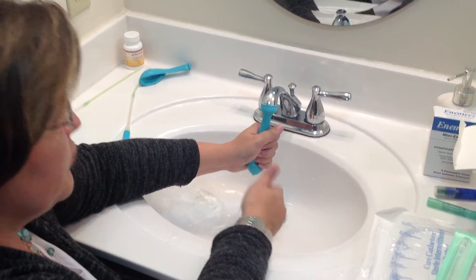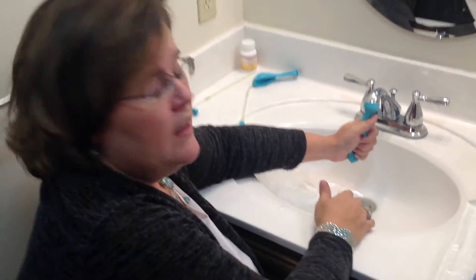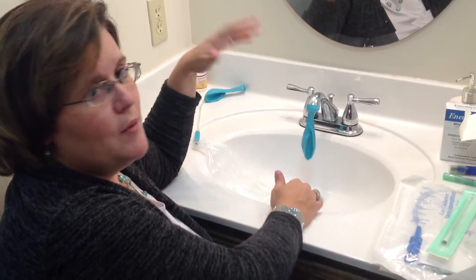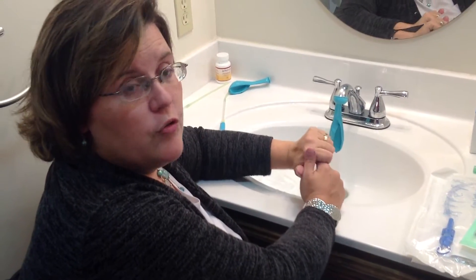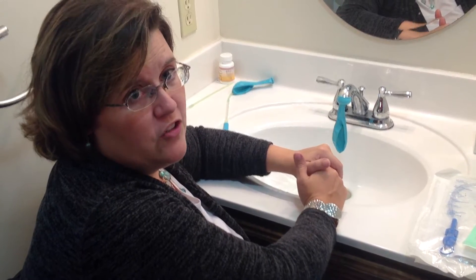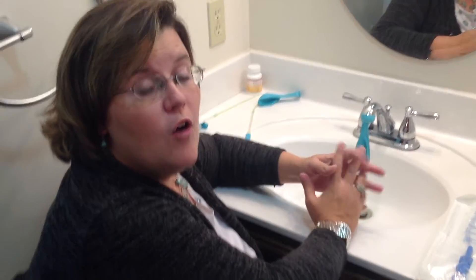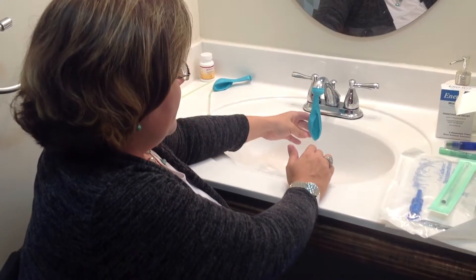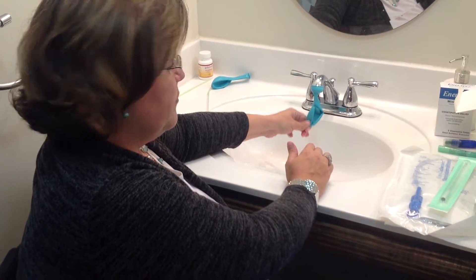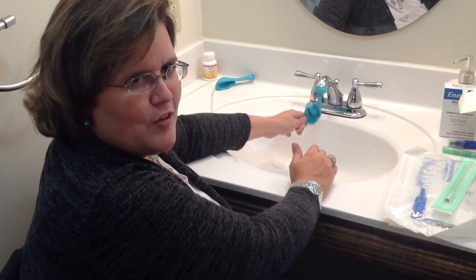When you have a spinal cord injury, the signal is broken — it doesn't communicate. Depending on your spinal cord injury, there are people walking around now with a spinal cord injury who have never regained bladder function. There are some people who still can't walk at all but have some control of their bladder. It just depends on your injury and how it looks for you.